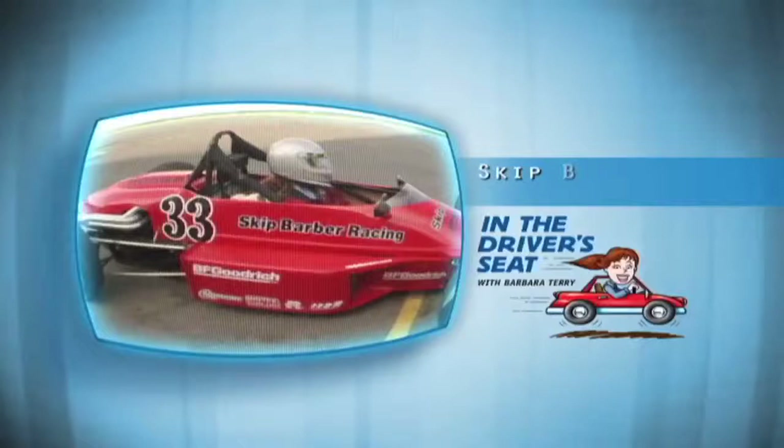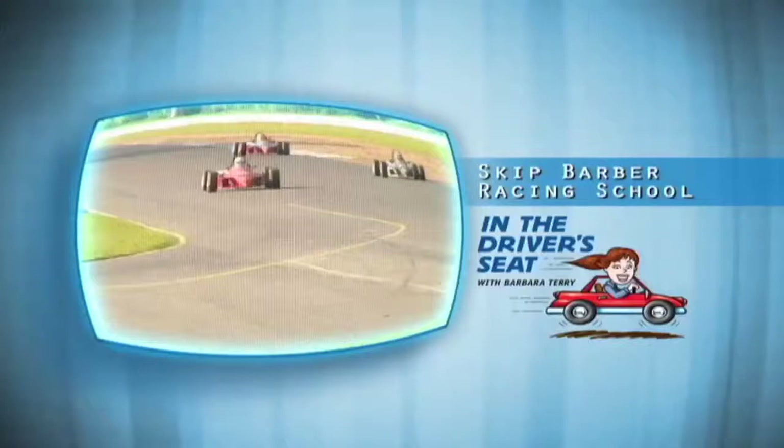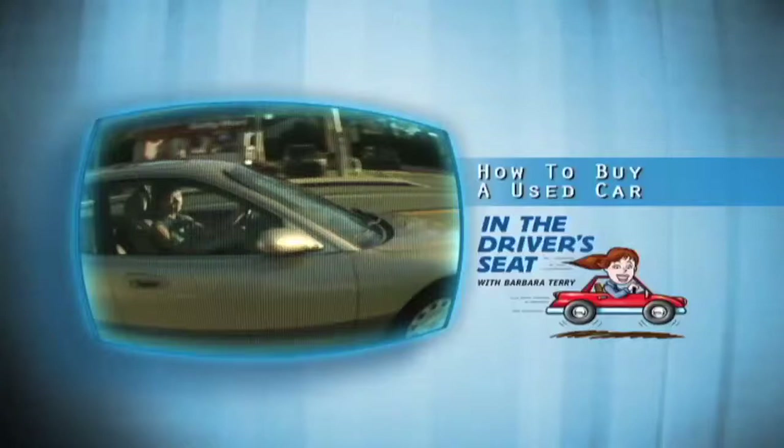Hi, welcome to In the Driver's Seat. I'm your host, Barbara Terry. On today's show, it's race time as I rev up the engine at the Skip Barber Racing School in Lime Rock, Connecticut. Plus, I'll take you through the necessary steps to inspect and buy a used car. I'll review the 2005 Scion TC Sports Coupe and we'll meet retired football great Jay Novacek from the Dallas Cowboys in our celebrity drive-by. All this and more coming up on In the Driver's Seat.